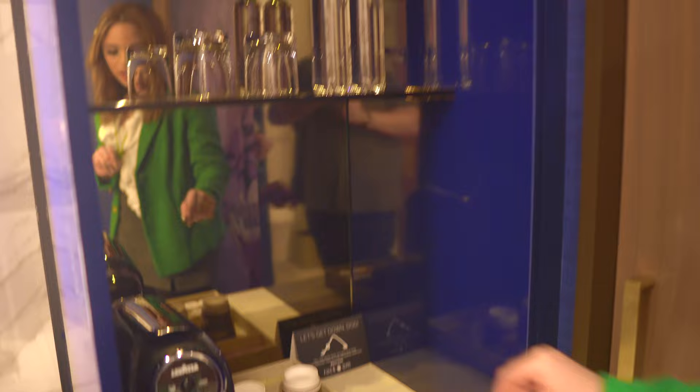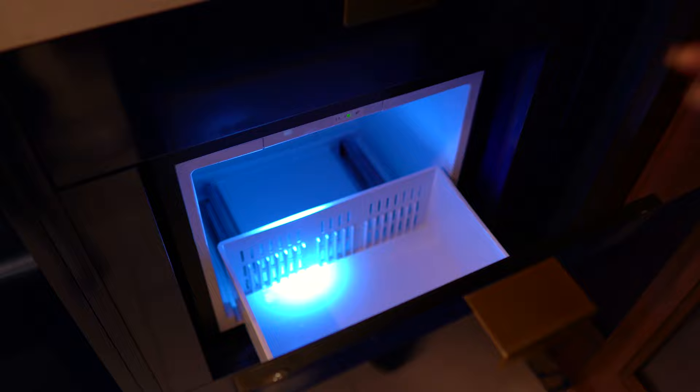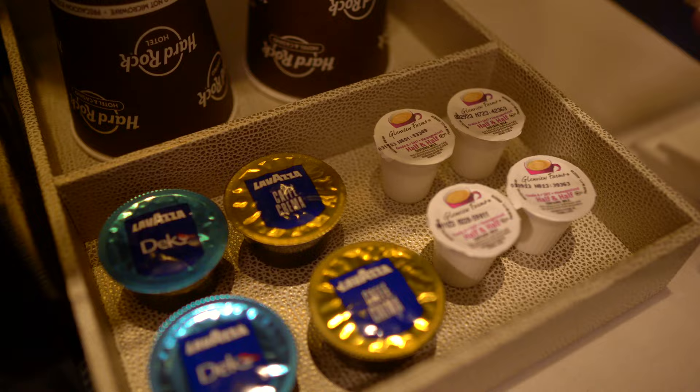Over here is a little wet bar — so cute! The water and coffee are complimentary. It's a Lavazza machine, which is neat. If you open this up it's like a mini fridge icebox — not a typical mini fridge but you can still store things and keep them cold. There's extra storage space, and they provide coffee, creamer, sugar, and cups.